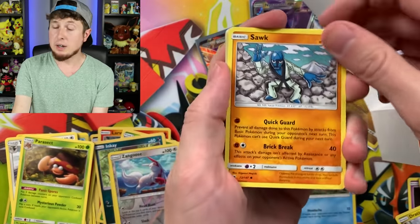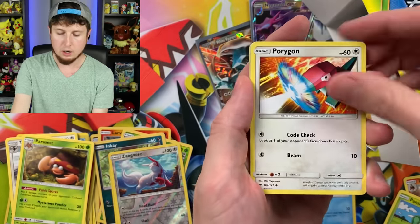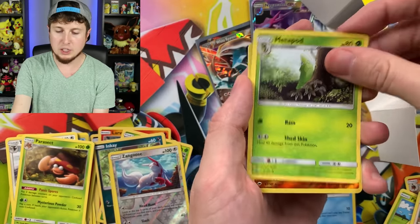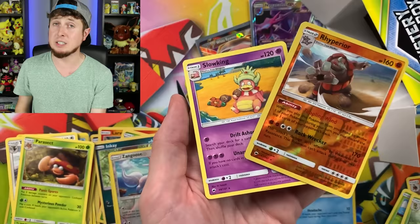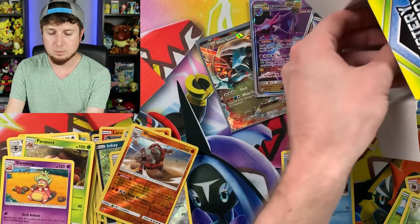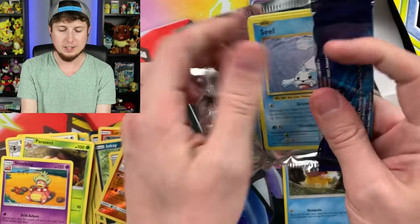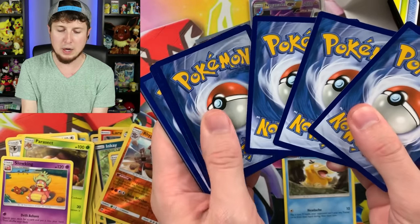Espurr, Pansage, Pansear, no Panpour? Energy, Acerola, Wishful Baton, Rhyperior, and a Slowking — two rares in that booster pack. You can't complain about that. We have an Evolutions pack — chance at another Charizard. Loving the Charizard from this set, bringing back those nostalgia vibes. Poliwag, Sandshrew, Voltorb, Professor Oak's Secret Technique, Slowbro Spirit Link, Kakuna, Farfetch'd, Blastoise — we got a nice watery one today. Blastoise EX — not a Charizard, but it's a Blastoise, and I do love me some Blastoise.